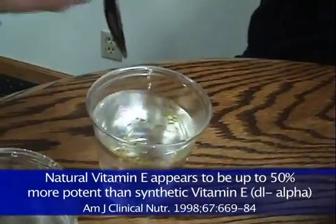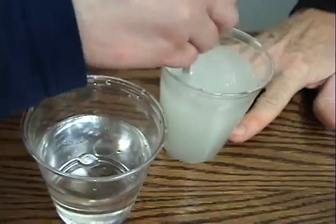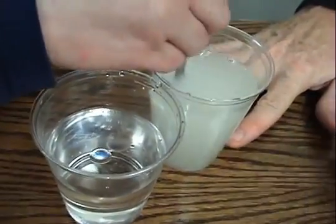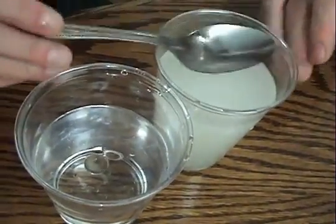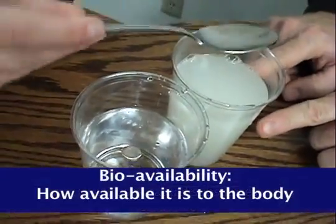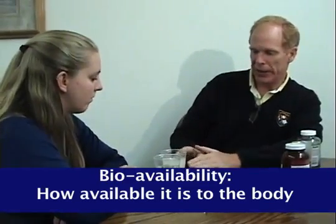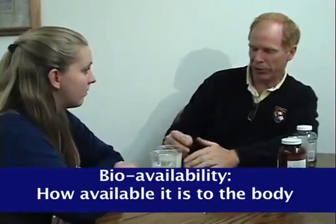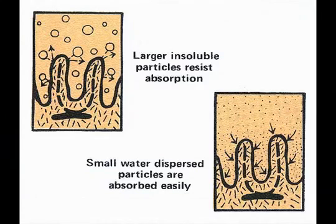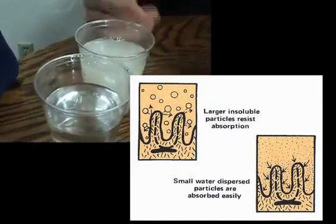Now if you can stir that one in. Now if you look real close — examine carefully — can you see any difference? Huge difference. This is what we call water miscible. This is called bioavailability, which just means how available is it to the body. Our feeling is when it's really tiny particles, it absorbs easier into the blood. This one will absorb some in the body because we have hydrochloric acid in the stomach to break down the oil, but by making it tiny particles it's going to be much easier.